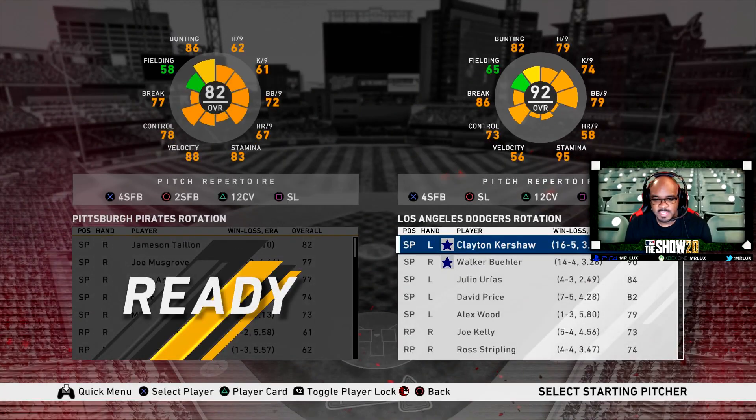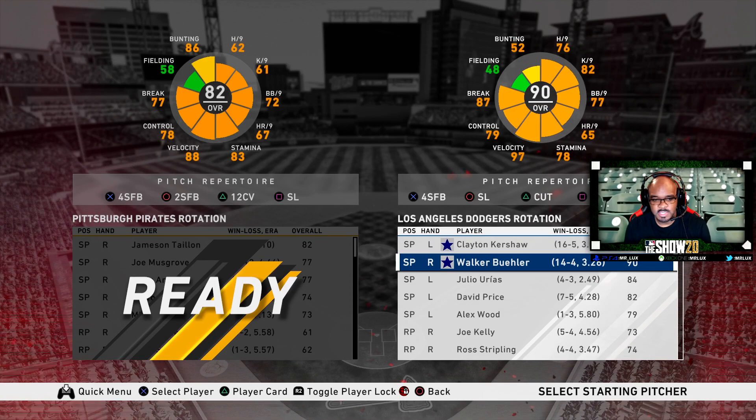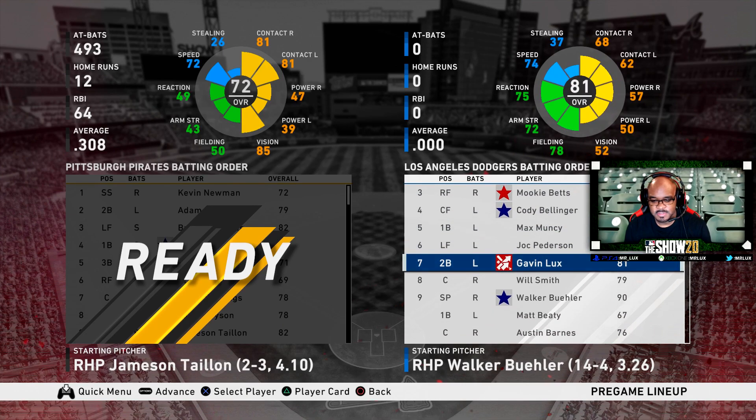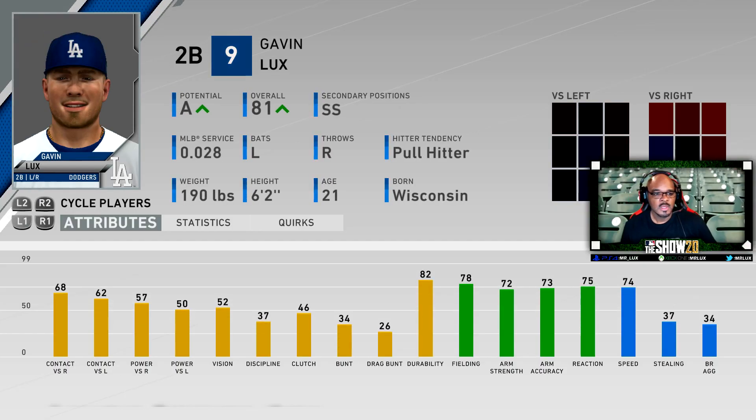So I'm looking to do a player lock for Gavin Lux. There he is. Perfect. All right, let's take a look at Mr. Gavin Lux. First of all, tremendous last name. I love the last name. Second baseman, number nine, Gavin Lux for the Los Angeles Dodgers. A potential 81 overall shortstop from Wisconsin. Decent contact hitting, very good fielder, good speed. That's pretty much him in a nutshell. So let's do a player lock for Mr. Gavin Lux.